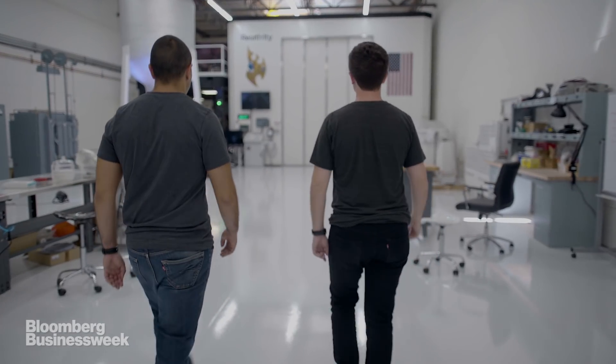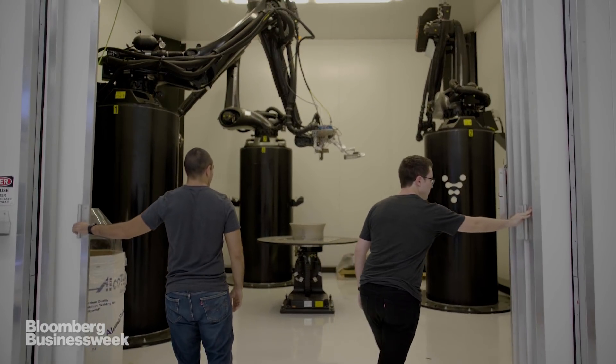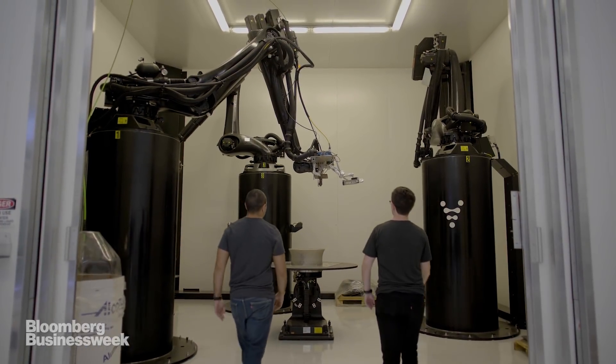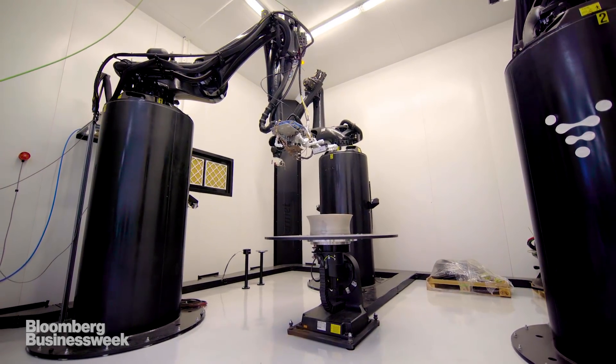Relativity and its two founders, Tim and Jordan, have a plan to make rockets faster and cheaper than anyone else. To do this, they're looking to build every part of a rocket — its engine, its fuel tanks, and its body — with giant 3D printers.